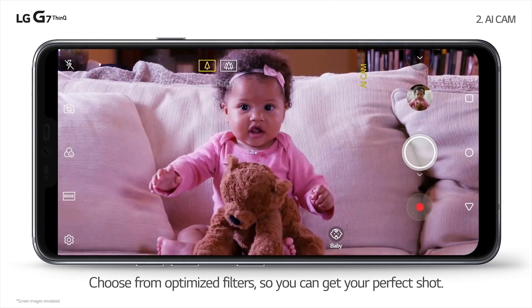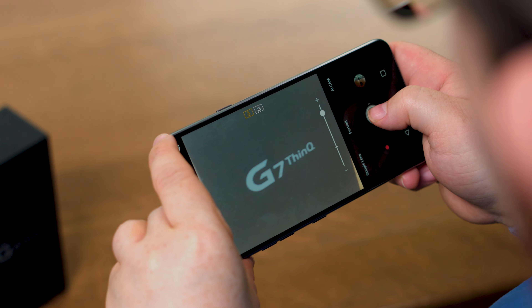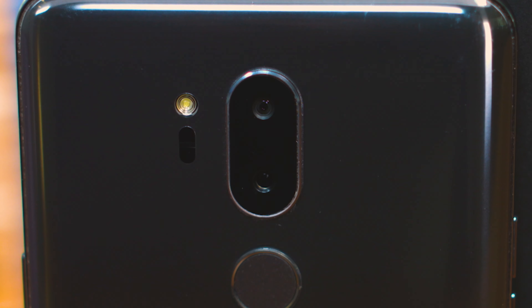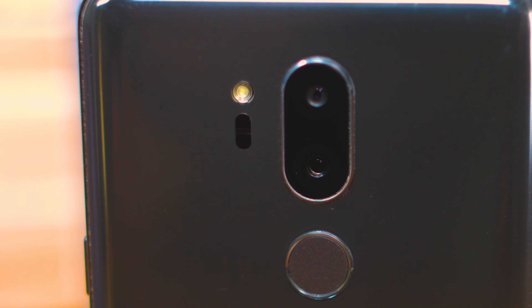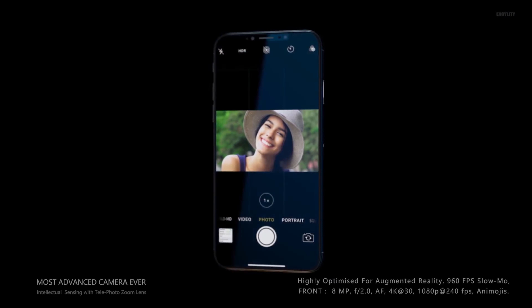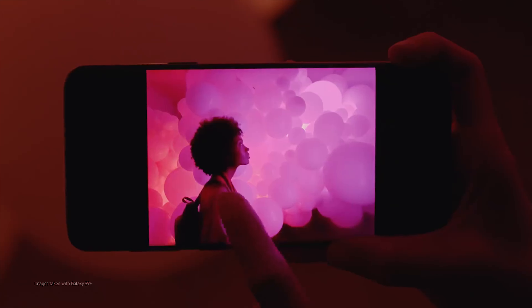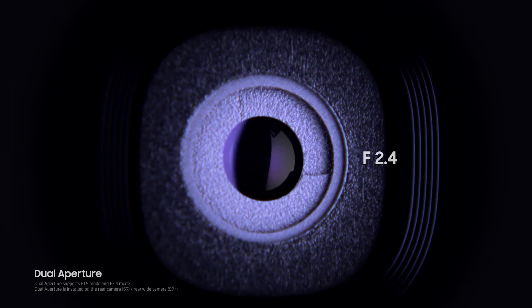However, you don't need to be a photography professional to know that megapixels aren't really a factor in the quality of your images. When it comes to smartphone cameras, the key number is the device's focal ratio, which for the G7's standard lens is 1.6 and the wide angle lens is 1.9. By contrast, the 12-megapixel iPhone X's focal ratio is 2.4, and the 12-megapixel Galaxy S9 can switch between 1.5 and 2.4.